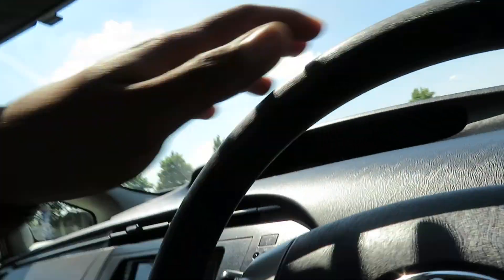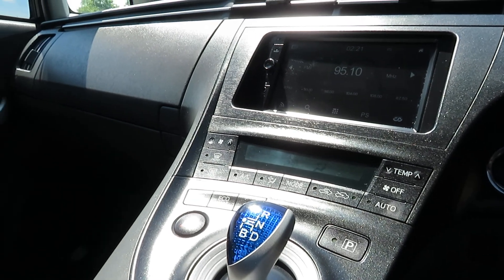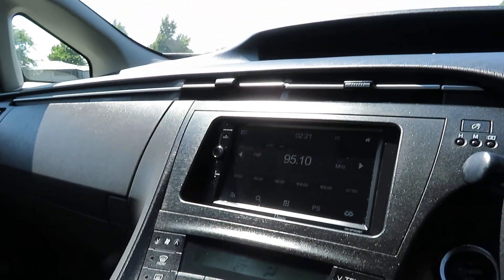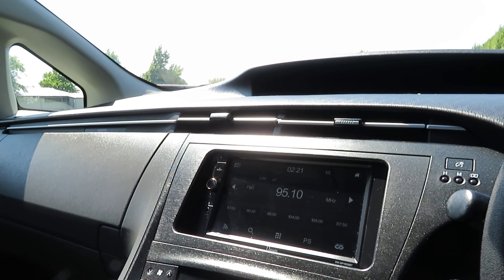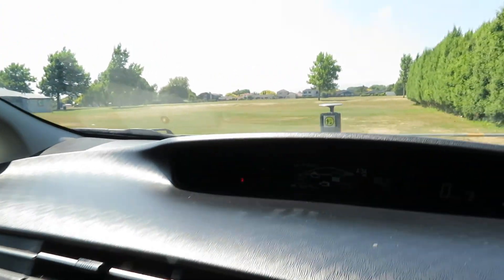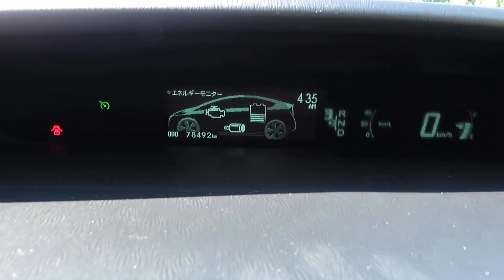Coming to the driver side, it has power windows, central locking, vehicle stability control, push start, dual air conditioning, power mode, eco mode, and EV mode. There's a brand new stereo with Apple and Android mirror link function, USB, aux and all functions. This vehicle has been driven 78,492 km on the clock and that has been certified.